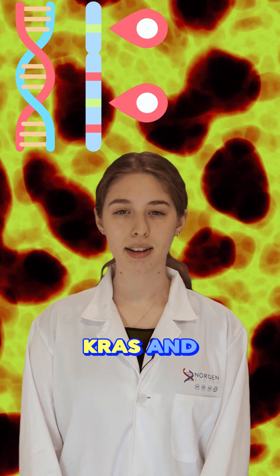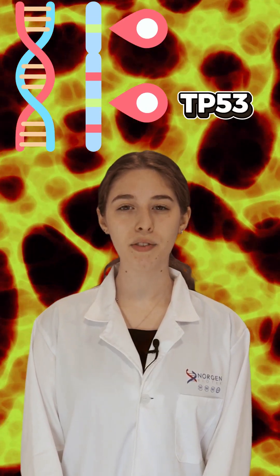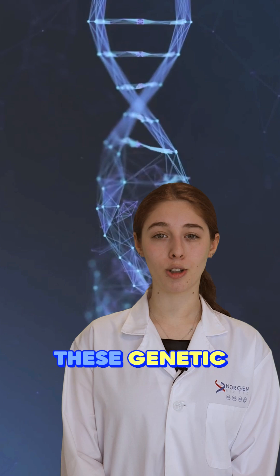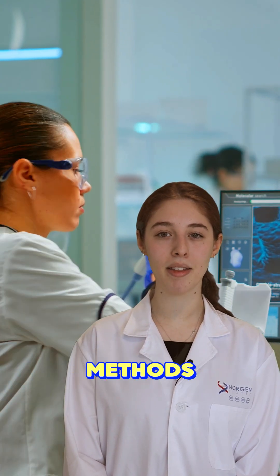Mutations in the oncogene KRAS and tumor suppressor genes like TP53 and SMAD4 disrupt normal cell functions, leading to uncontrolled cell division and tumor formation. These genetic alterations can be identified using several genetic testing methods.